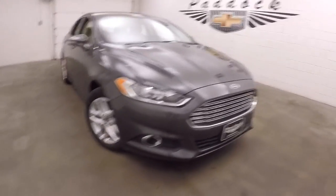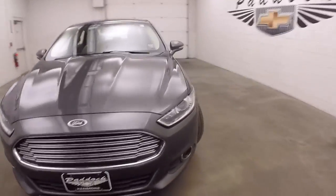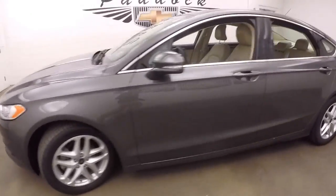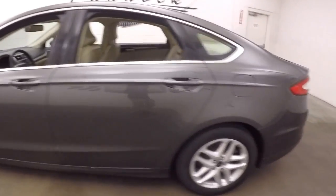It's a 2016 Ford Fusion. Nice dark gray paint, alloy wheels, good tires, and a nice bright interior.